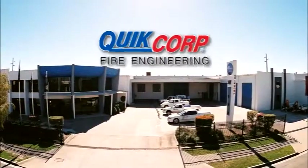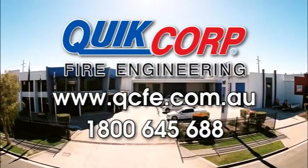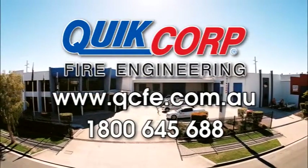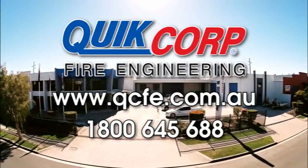When it comes to firefighting solutions, there's only one name to remember: QuickCorp Fire Engineering. For more information, visit our website or call 1800 645 688.